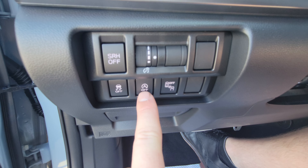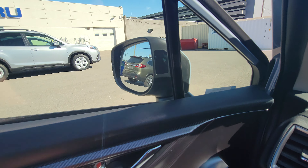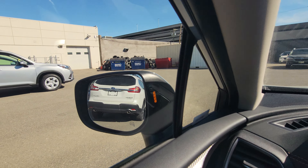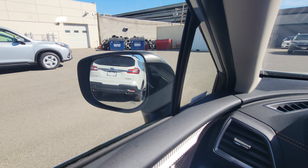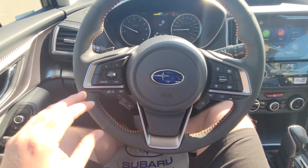Blind spot detection is shown via a small screen on either side mirror — it illuminates when someone's in your blind spot on the corresponding side. They also turn on when you start the vehicle to let you know the system is active. The steering wheel looks rather busy initially.